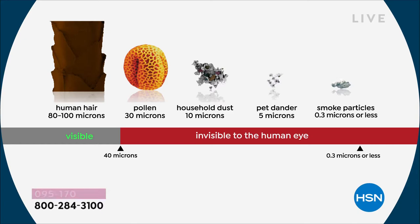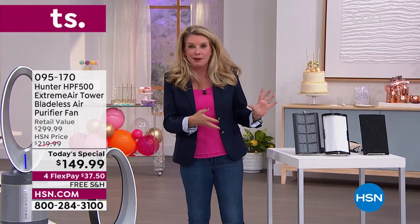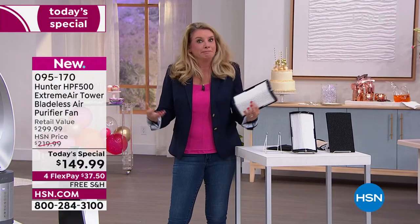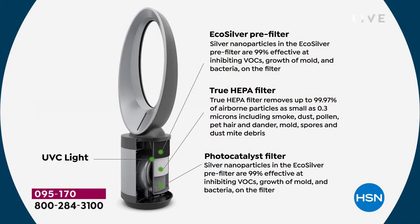If pollen makes your eyes water, if pet dander makes your nose run — if those are the irritants that bother you throughout the year, not just during the hot summer months — if I can remove 99.97% of that stuff out of the air with our TrueHEPA filter, it just makes logical sense that you're going to probably feel a little bit better. It's not just one layer of filtration. We've got four layers here: EcoSilver Pre-Filter to get rid of VOCs and prevent mold and bacteria growth; TrueHEPA at 99.97% of airborne particles as small as 0.3 microns; then the photocatalyst and the UVC light.